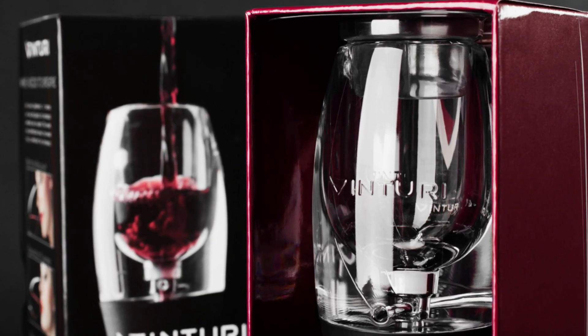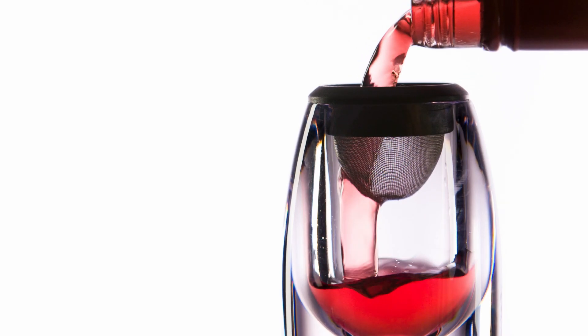With Stephen Gould's contributions, Vinturi's product not only stood out on shelves, but also delivered exceptional performance, satisfying even the most discerning wine enthusiasts.